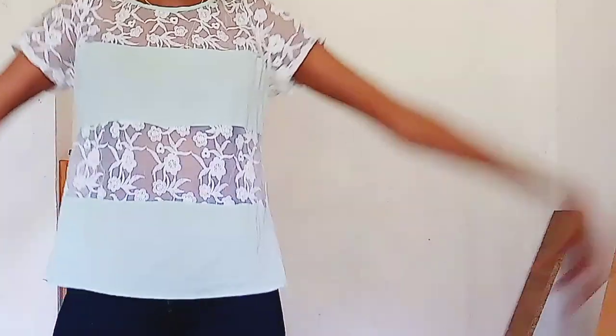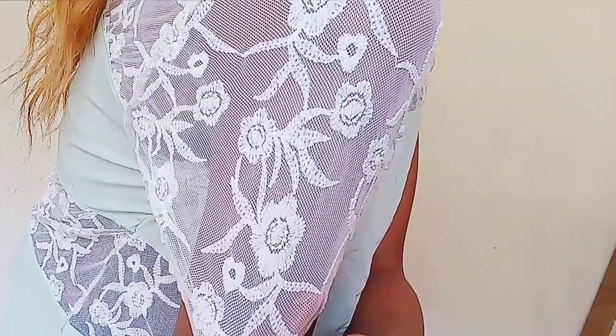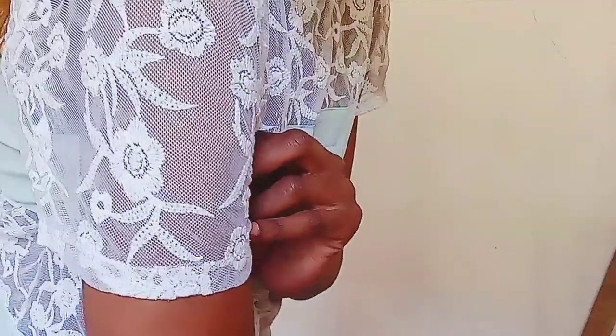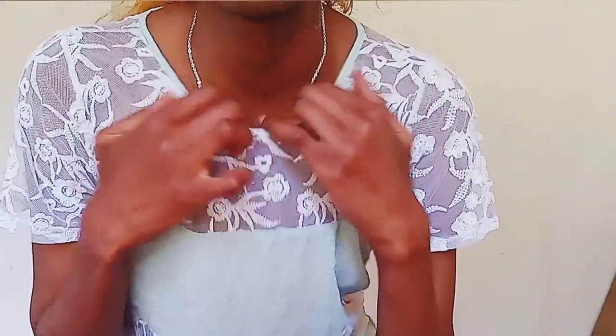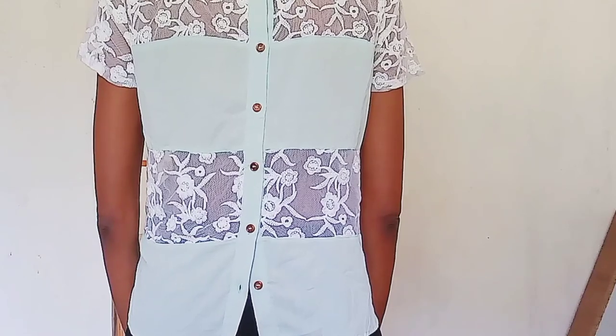This one is actually my favorite out of everything I bought. It's just a plain mint-colored top, and that's not lace — that's actually embroidery. It's like mesh covered in embroidery, and it's just beautiful if you see it in real life. Up close, that embroidery is just stunning — like a piece of art. You have to wear something inside if you're not the kind to show skin, and the back just has buttons. A very beautiful top, bought at only 50 Kenya shillings.